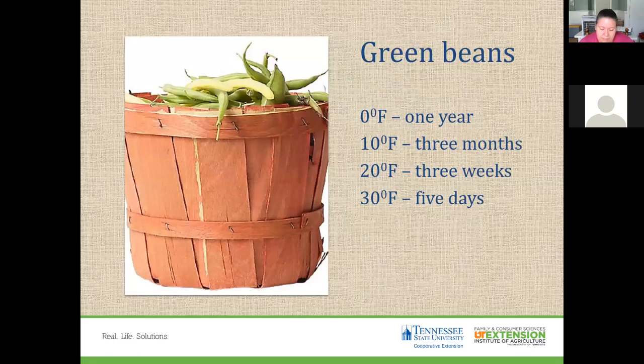Green beans stored at zero degrees Fahrenheit are good for at least one year. At 10 degrees, they're good for three months. At 20 degrees, three weeks. At 30 degrees, about five days. You can see how temperature dramatically extends the shelf life of fruits and vegetables.